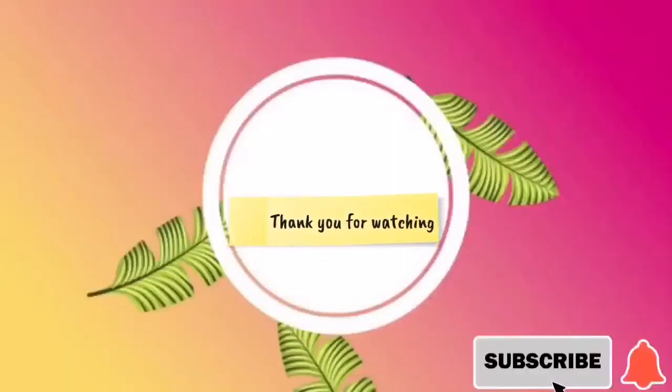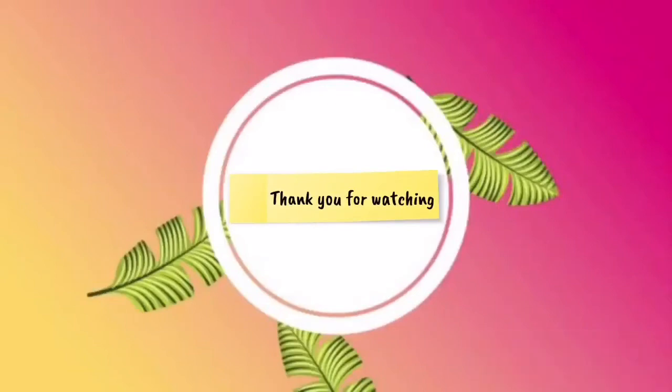Thank you so much for watching my video and hopefully I'll see you again in my next vlog. Bye guys! Bye bye!